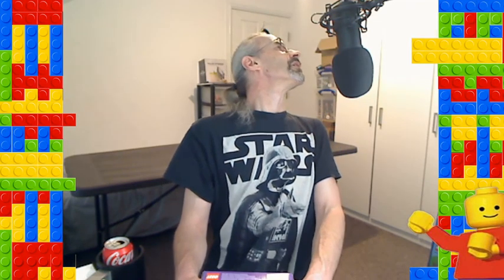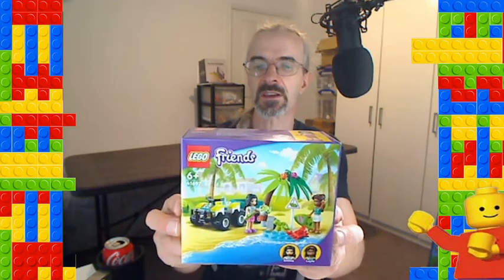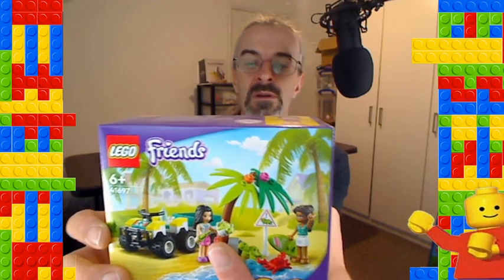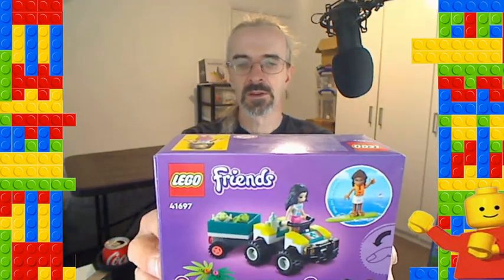Staying with Tesco's and the Friends theme — here's another one. When I bought the first Friends set I thought I wouldn't go too crazy on Friends, but here's another one — it's a cool one, it's got a turtle and a crab. There's a baby turtle in an egg as well. I think this is Beach Rescue, set 41697. It's not a 4+ build but it's got a signpost, a palm tree, a surfboard, a buggy, and it comes with Emma and Liia.